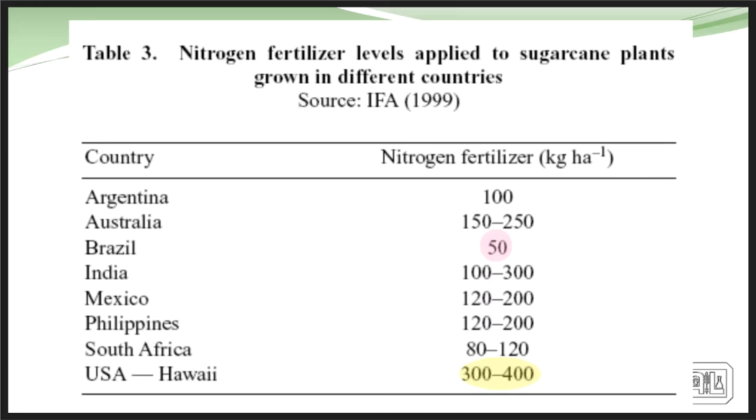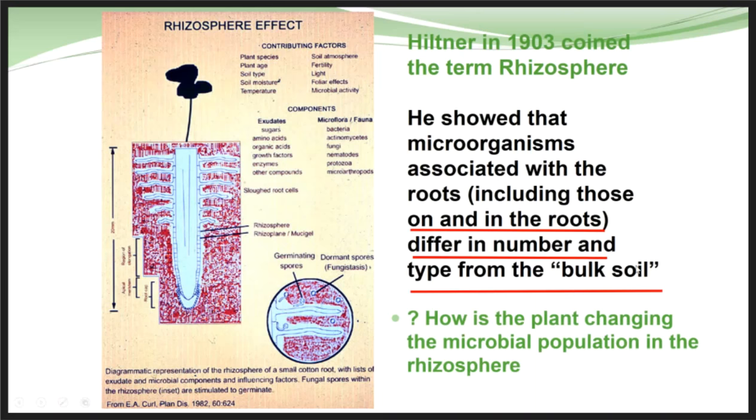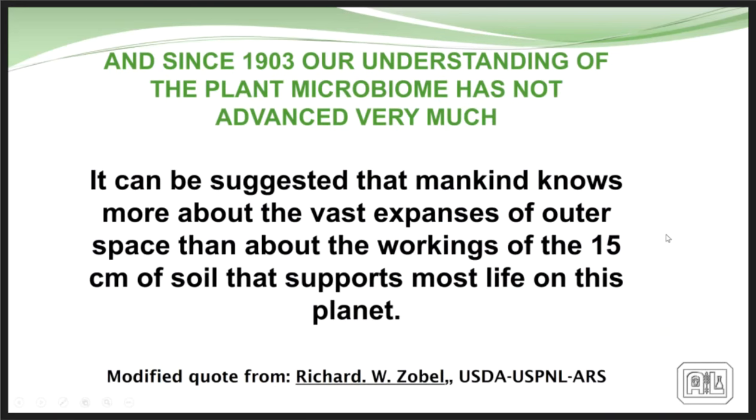The rhizosphere — now coined 'the gut of the plant' — was identified back in 1903 by Hiltner, who understood that organisms in the rhizosphere were quite different from those in the bulk soil. The plant was actually cultivating a completely different group of organisms there. How is the plant changing the microbial population in the rhizosphere? How is it selecting for and nurturing those organisms? Not much changed since 1903 until recently, and there's a lot of work now on understanding the soil biome, but we've got a long ways to go.